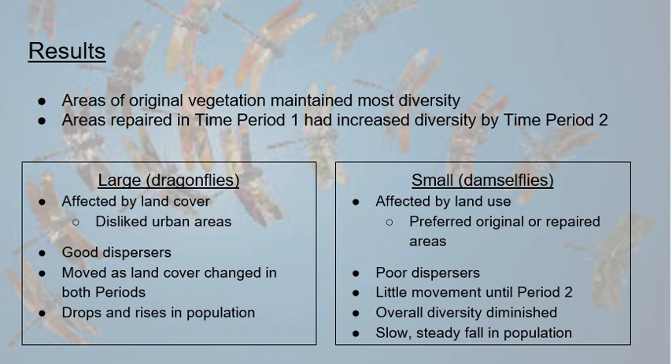They split species into two size categories — large and small. While dragonflies and damselflies didn't map perfectly onto these categories, dragonflies were mostly larger and damselflies mostly smaller. Dragonflies were more affected by land cover — the type of land space — preferring grassy areas and avoiding urban areas, while damselflies were more affected by land use. Farmland and urbanized land were not preferred; damselflies mostly stayed in or attempted to move to original or repaired areas.